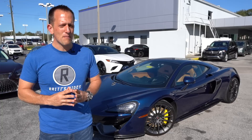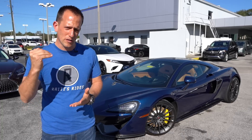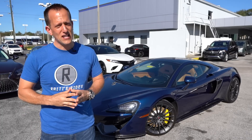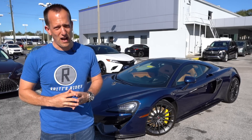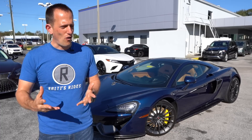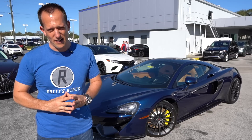Since then, the McLaren name has really come to the forefront for ultimate performance. McLaren Cars was actually instituted and created in 1985. All that Formula One racing heritage, all their championships, especially with great drivers like Ayrton Senna.